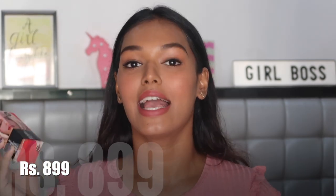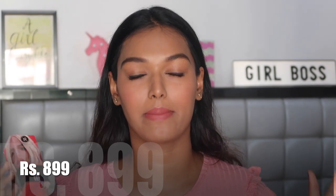Today we are testing out the new Sugar Drop The Base Serum Foundation. This foundation retails for 899 rupees and it's only available on the Sugar website — it's not on Nykaa.com. I will leave the link to the Sugar website down below. I highly do not recommend buying any makeup online right now during the lockdown period, for as long as the infection is contained.